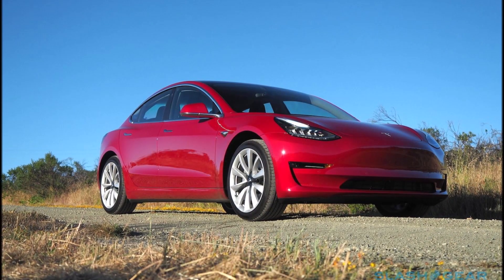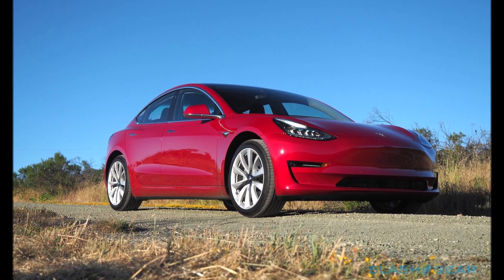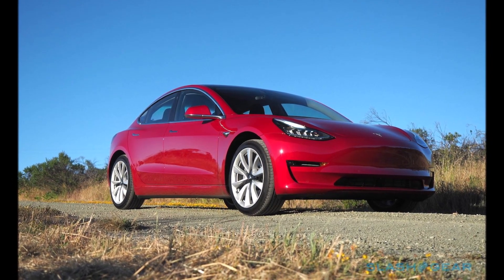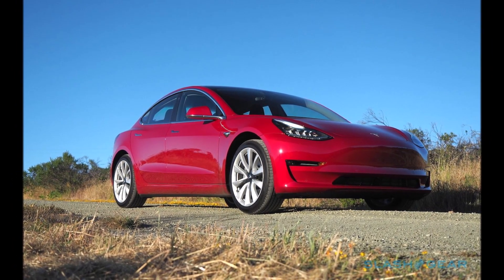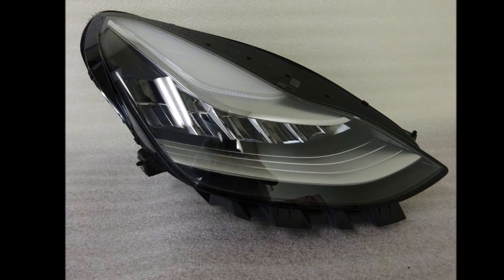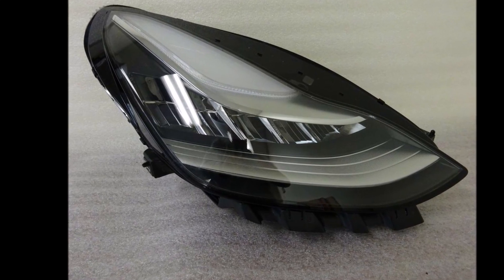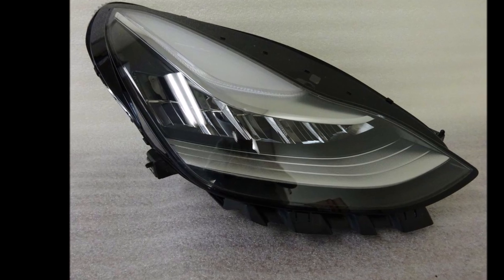An interesting side question: how many lumens is ideal? Generally it differs from state to state and jurisdiction to jurisdiction, but the average and safe lumen output for car headlights should be between 2,000 to 4,000 lumens.